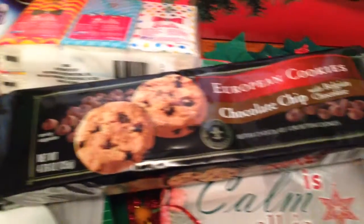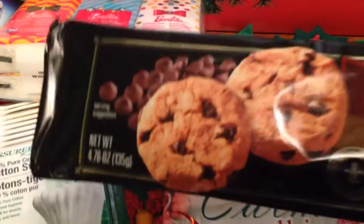I got a pack of these European cookies — chocolate chip with Belgian chocolate. I thought these looked really good.